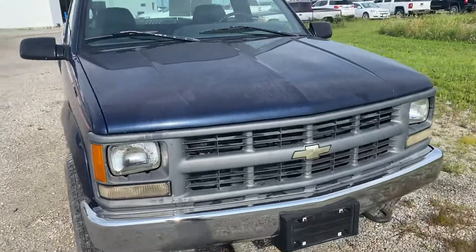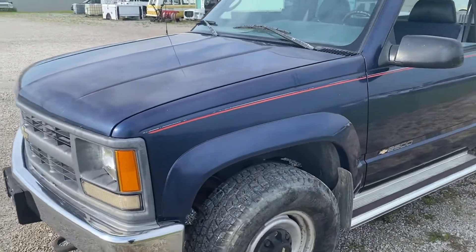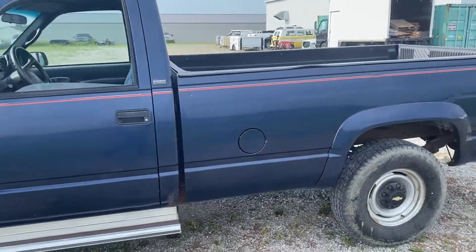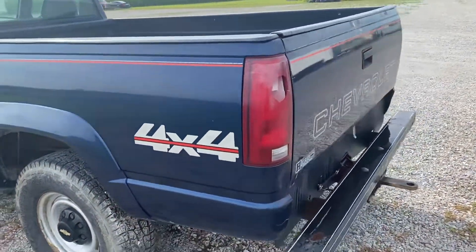Very nice shape for as old as this truck is. A little fact — I'm 46. I was 19 when this truck was new, so it's in better shape I think than I am. Not all rusty. I mean it's a little bit of rust there in the cab corners, but pretty good looking truck.